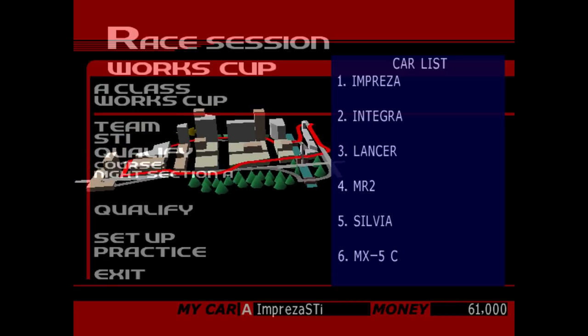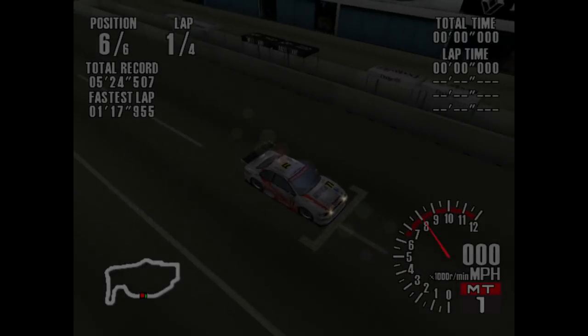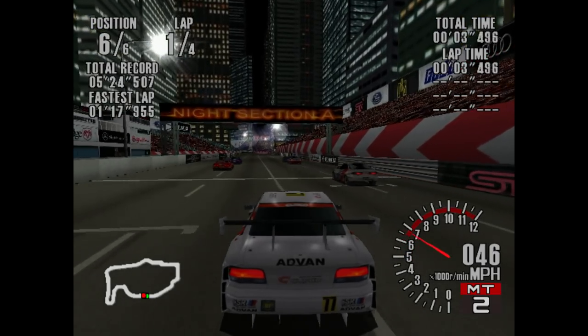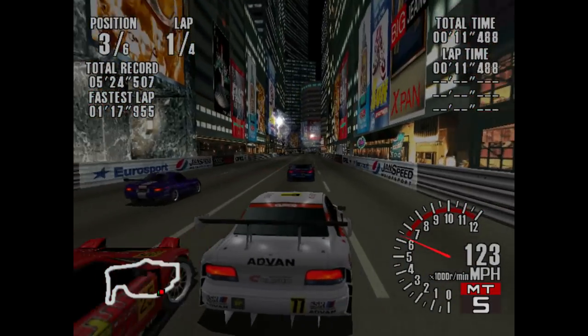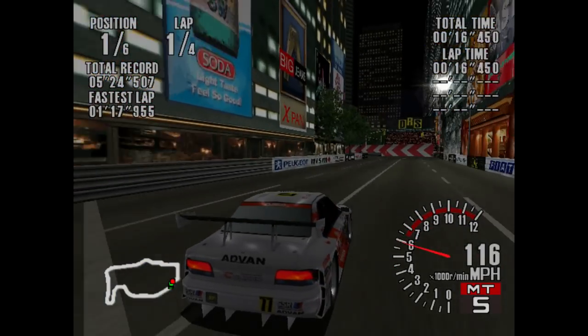So with that, let's get right into it and see just exactly what we're going to be going against. Should be interesting. Here is our Impreza — it's actually the Cusco Advan Impreza that was running in JGTC during the '99 season. We passed a couple more because, you know, we're fast.